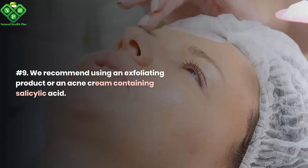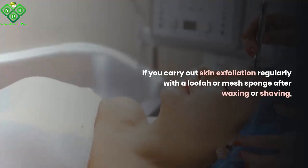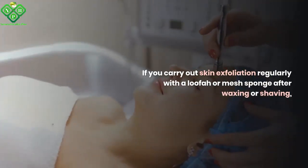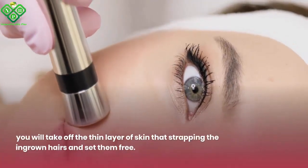Number 9: Use an exfoliating product or an acne cream containing salicylic acid. If you carry out skin exfoliation regularly with a loofah or mesh sponge after waxing or shaving, you will remove the thin layer of skin that is trapping the ingrown hairs and set them free.